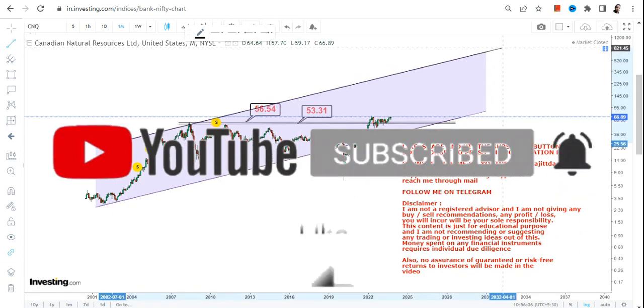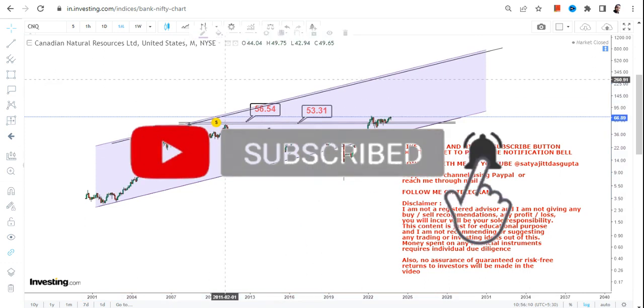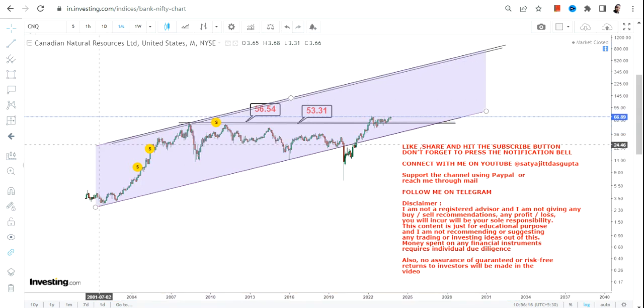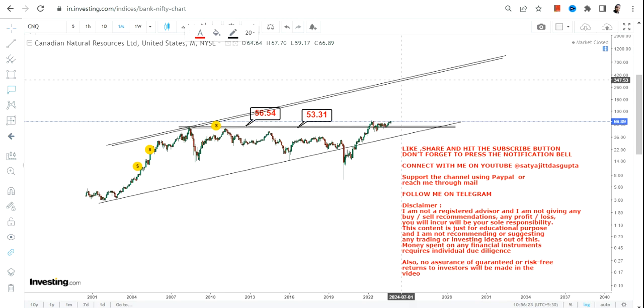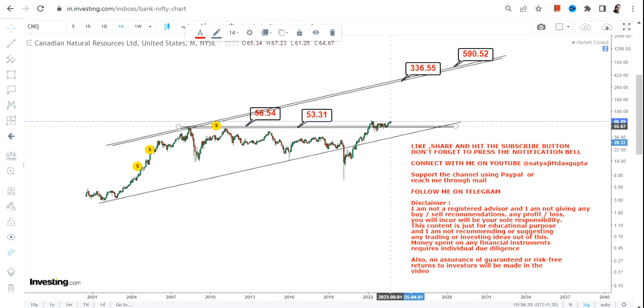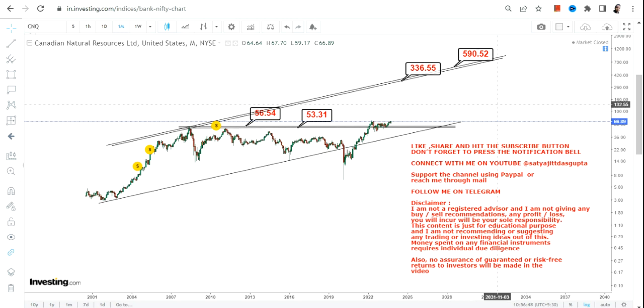If there is an uptrend, what lies ahead on the upside is something like this. This is the range one should look at if the stock continues to trade and sustain above 56.5, which it is doing right now. There is a very clear swing we can see, but this stock is a slow-moving stock — it will definitely take multiple years, or maybe decades, for this uptrend to get completed. If it continues to sustain above 56.5, the next swing will likely be in between 330 and 590 dollars for Canadian Natural Resources' long-term stock chart.